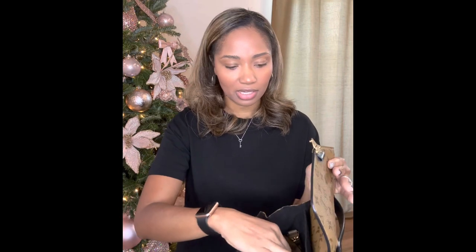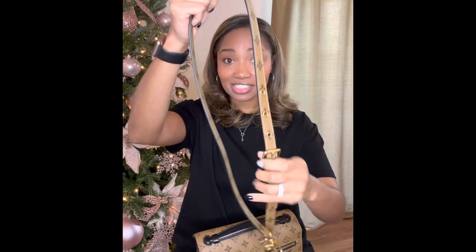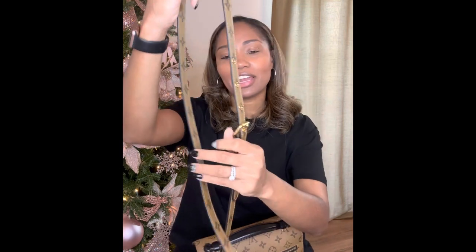I like to keep the straps to my bags inside the bag, but it has this adjustable and detachable strap, so it's definitely tall girl friendly. And no matter what your height is, I think you would love this bag.